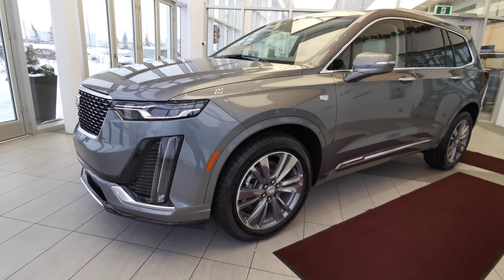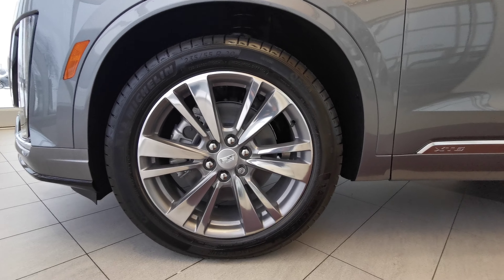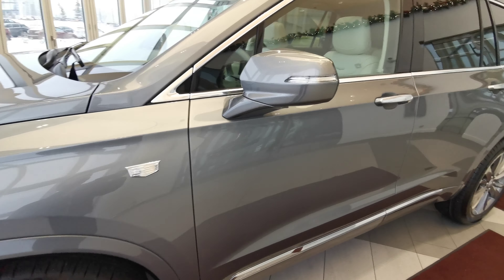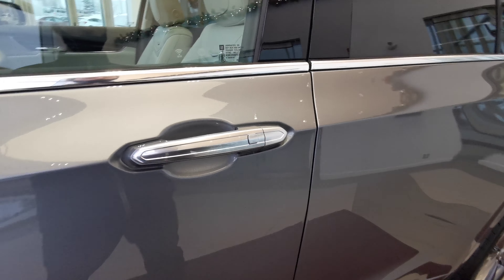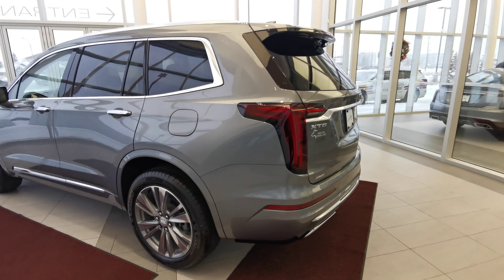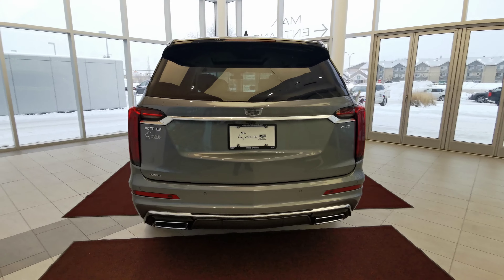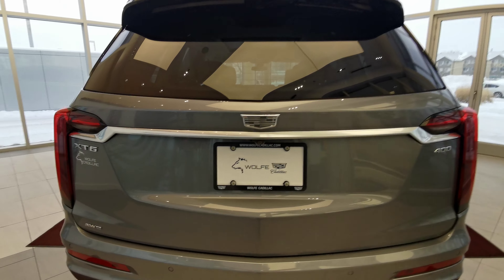Making our way around the left-hand side, we'll start off with the 20-inch Cadillac rims on all-season tires. Color match side mirror with an integrated turn signal, as well as your chrome handle grip with keyless entry. Capless gas tank, chrome badging along the vehicle, dual exhaust, rear parking sensors with the backup camera, and rear wiper blade.